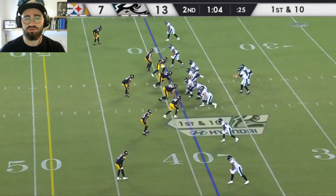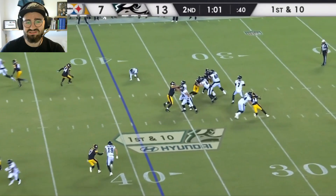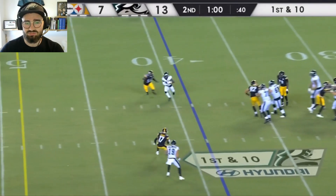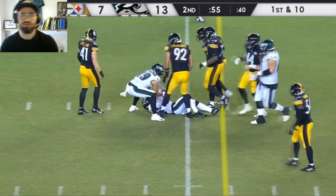Next play, we get to see Gainwell coming on an angle route covered by the linebacker. Unfortunately he slips a little bit as he's coming up, but it doesn't matter much — he still makes the catch, breaks the tackle really nicely, and gets a first down, 10 yards on a check down.